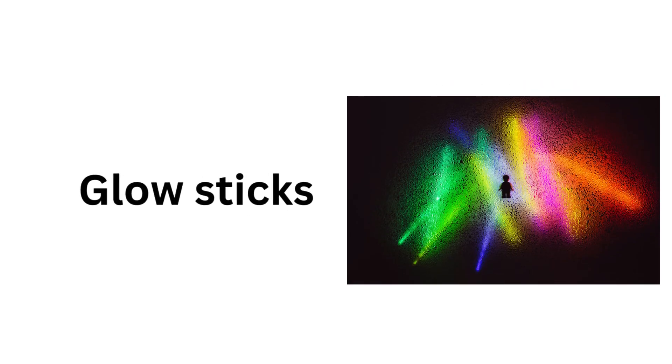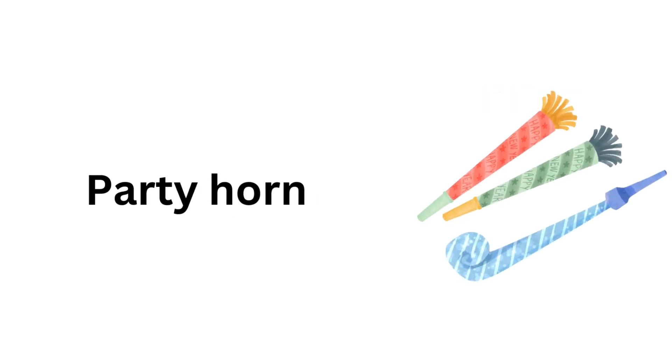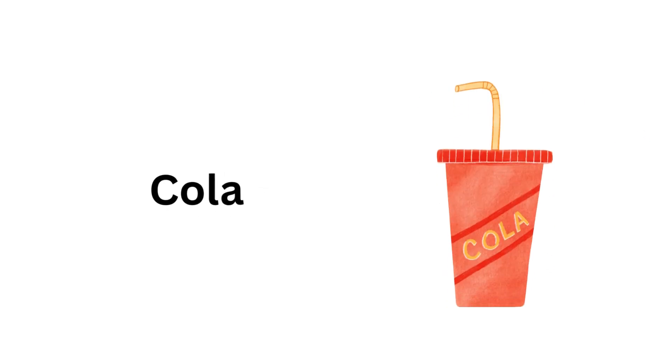Glow sticks. Party hat. Badge. Party horn. Cola.